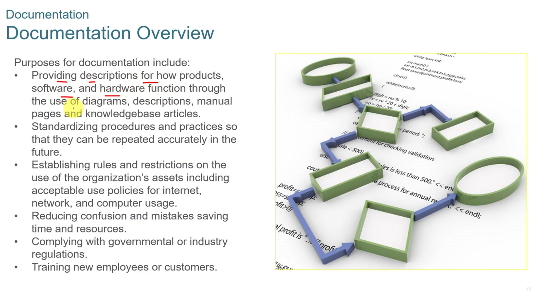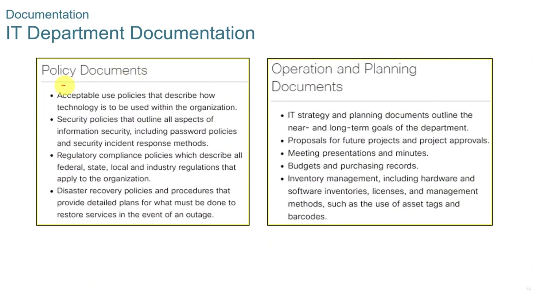Operational procedures for documentation: you want to provide descriptions for how products, software, and hardware function through the use of diagrams, descriptions, and manual pages. Standardized procedures and practices are set so that they can be repeated accurately in the future. You also establish rules and restrictions on the use of the organization's assets, including acceptable use policies for internet, network, and computer usage. Documentation reduces confusion and mistakes, saving time and resources, and helps with complying with governmental or industry regulations and training new employees.